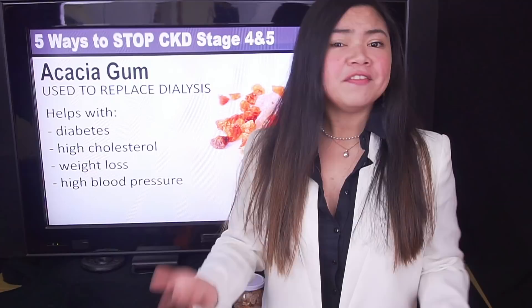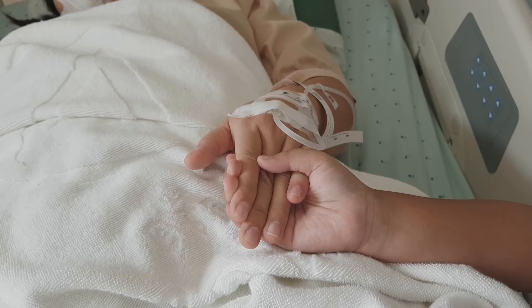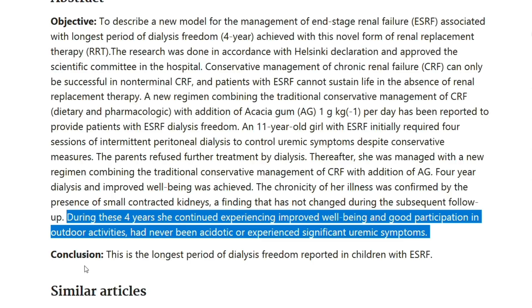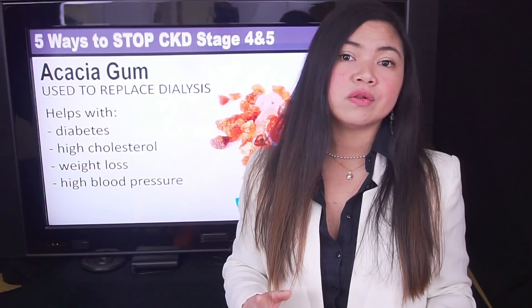The very interesting part about acacia gum is that it has been used to completely avoid dialysis in an 11-year-old girl with almost no kidney function. According to the study, the girl was able to live 4 years free from dialysis, and also continued experiencing improved well-being and good participation in outdoor activities. This is the longest period of dialysis freedom reported in children with stage 5 kidney disease. The girl was also treated with other therapies, including a special diet called VLPD.